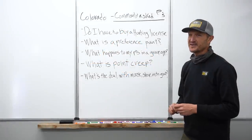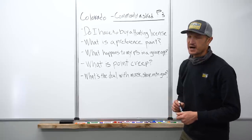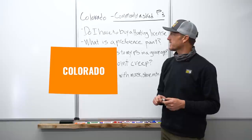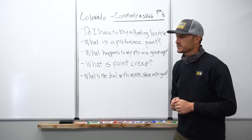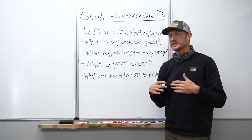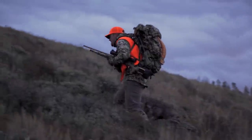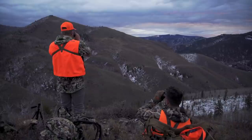Hey, Trail Kreitzer at GoHunt. Back again talking about some of the most commonly asked questions as part of our application strategy articles. Today I'm going to be talking about Colorado and some of the commonly asked questions that we get. We're doing these to try to help people alleviate some of those barrier entry-level questions into applying in different states — things like do I have to buy a hunting license, or how does the draw system work, just trying to answer those common questions to help get your foot in the door.